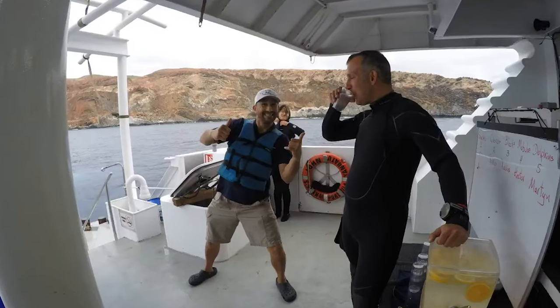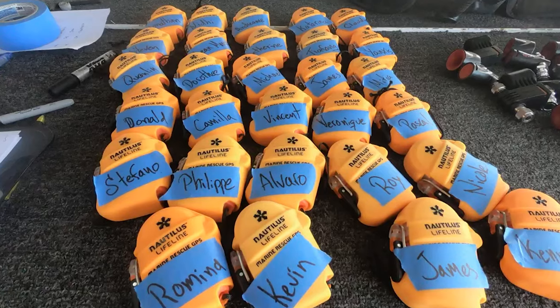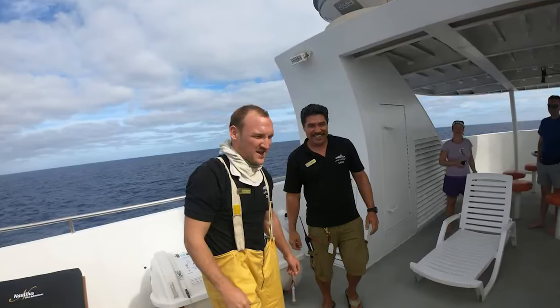Consider packing reef-safe sunscreen to protect both your skin and the marine environment. Non-diving essentials include quick-dry towels, seasickness medication, and a good book for surface intervals. Don't forget a dry bag for electronics and a reusable water bottle to stay hydrated — many boats provide one, but it's not guaranteed. A dry bag is especially handy during excursions where you'll wade through saltwater off the boat.